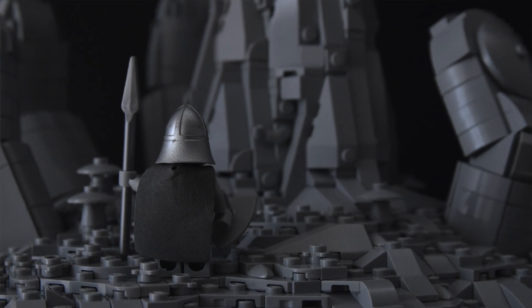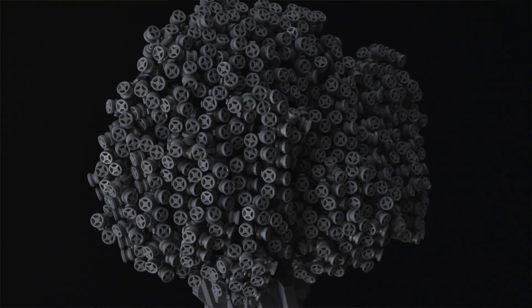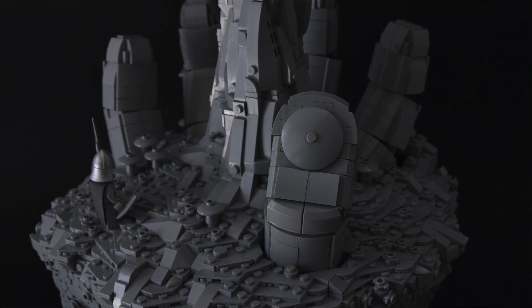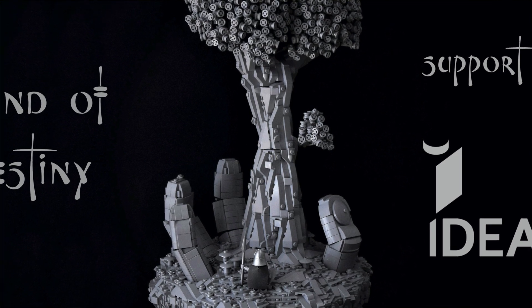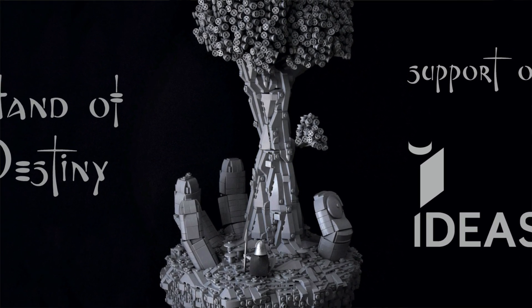I think it's a cool looking model that people would like to have in their houses. Please do me a favor — go click the first link below and go support the project. This is my first LEGO Ideas project, and it's sort of a test for future projects because I'm planning to post at least one or two more in the future.